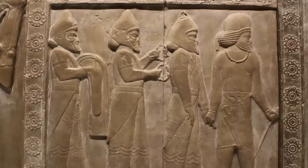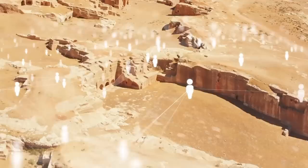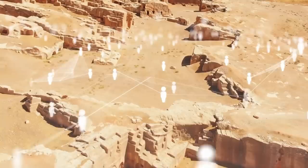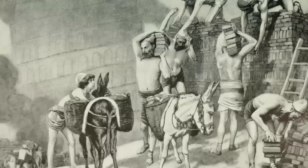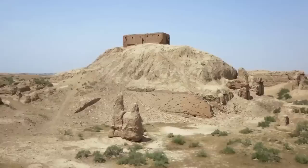Nippur belonged to the civilization of Sumer. The Sumerians ruled most of southern Mesopotamia, and each of their cities was ruled over by its own king. Politics were a significant part of this culture, and they are still considered to be the very first highly advanced civilization to rise up. It comes as no surprise that they were able to make one of the world's first great cities so high in the mountains that it almost touched the sky.